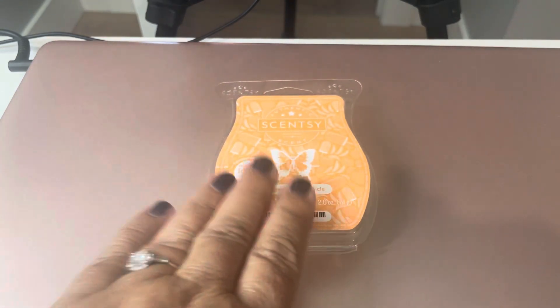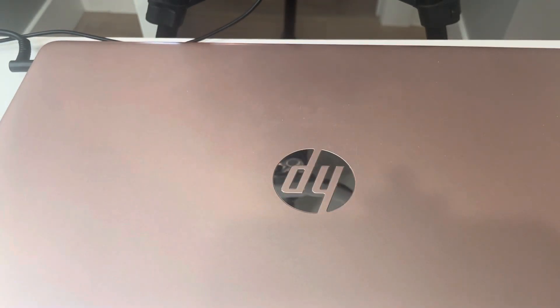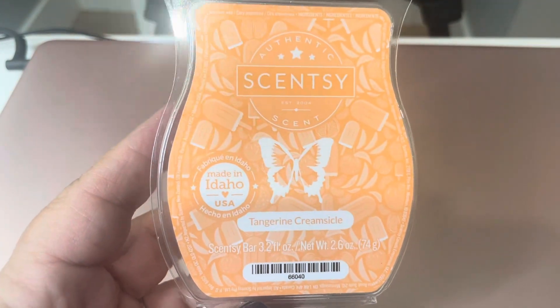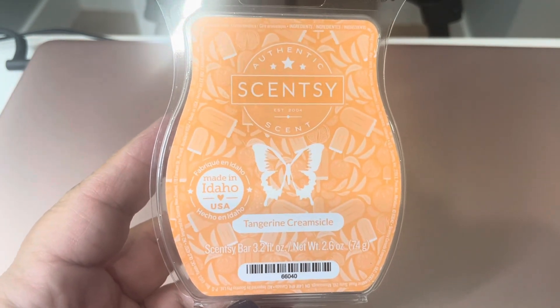Let's get started with Tangerine Creamsicle, and this was chosen by Cherry. Thank you so much, Cherry. Iced tangerine blended with mango and vanilla cream swirl make the sweetest tropical treat. So tangerine, mango, and vanilla cream — and it is just like, almost like, I don't get a whole lot of the mango, which for me is fine because I was really hoping it was going to be like one of those creamsicle ice cream treats, and it is.